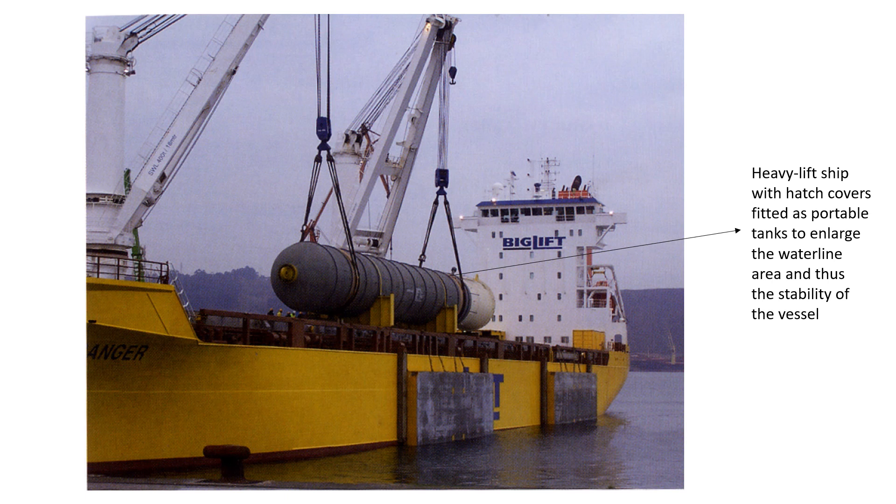Usually side tanks are used for this purpose. What you see on screen is a heavy lift ship with hatch covers fitted as portable tanks, done to enlarge the waterline area and improve stability. These side pontoons can be attached to the ship's side, enlarging the moment of inertia of the waterline. They can be left empty or filled with water to help adjust the stability of the vessel.